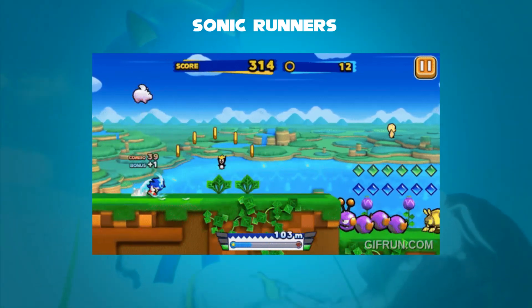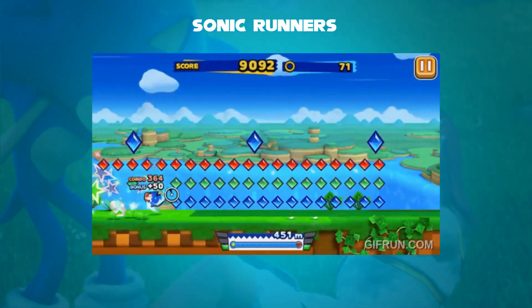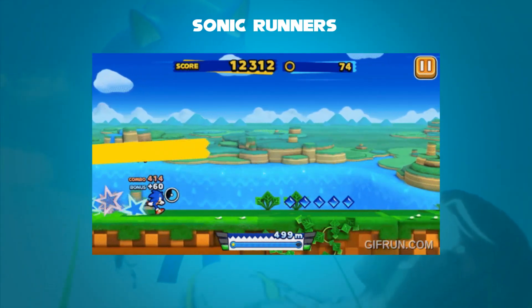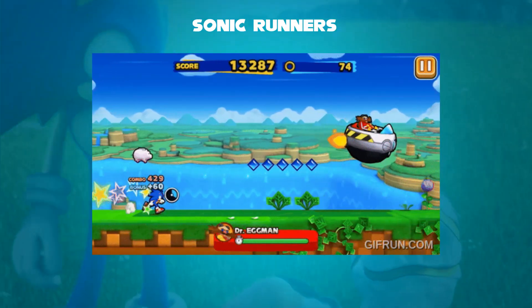When a player passes a checkpoint, the rings were banked and added to their overall score. The player would therefore occasionally engage in boss fights with Dr. Eggman, who would drop objects to stop them. The game ends when the player was hit without any rings or fell in a bottomless pit.